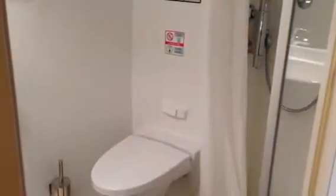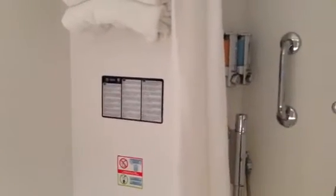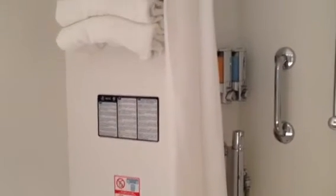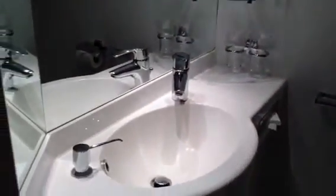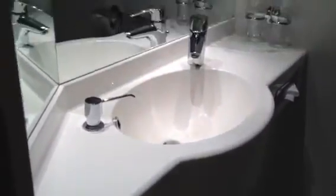Let me show you the bathroom in our stateroom. There's a shower here, some toiletries in containers — body wash and shampoo — plenty of towels, and lots of shelving and storage. There's a nice big sink area with a mirror above and some storage below.